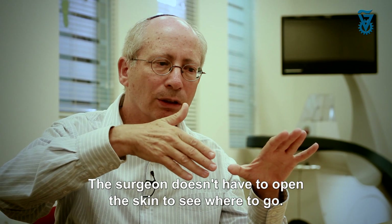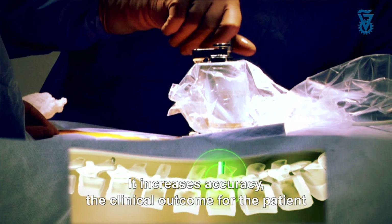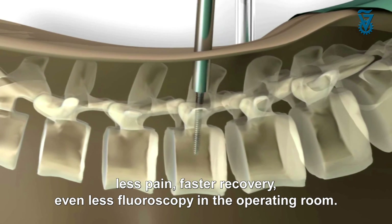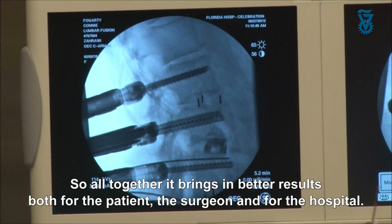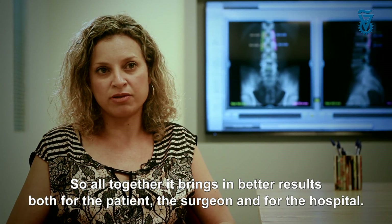The surgeon doesn't have to open the incision in order to see where to go. It increases accuracy and the clinical outcomes for the patients — less pain, faster recovery, even less fluoroscopy in the operating room. So all together it brings better results, both for the patients, the surgeon, and for the hospital.